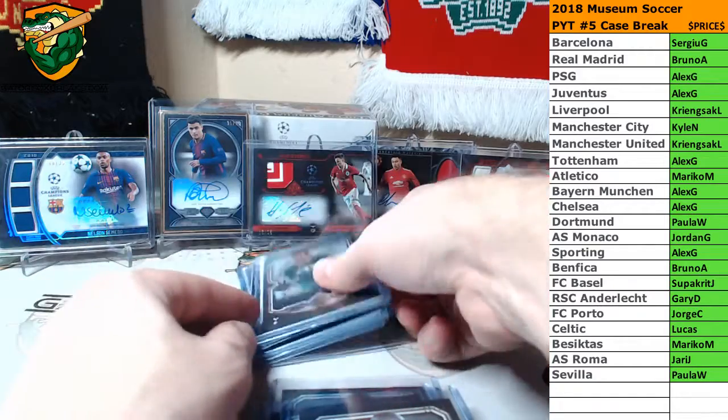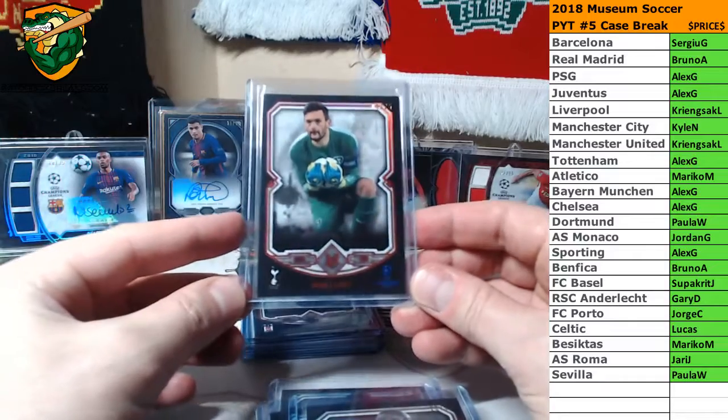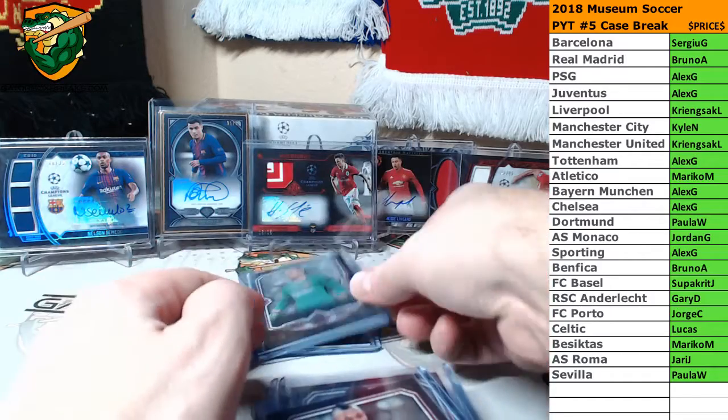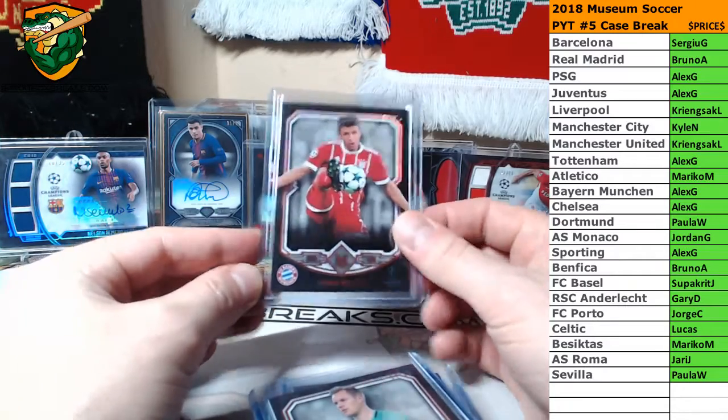And then we've got Reds — 5 numbered Reds in this one. Numbered to 25: Hugo Lloris. Numbered to 25: Oz Jakub. Numbered to 25: Nangolan. Numbered to 25: Ter Stegen. And numbered to 25: Tomas Mueller.